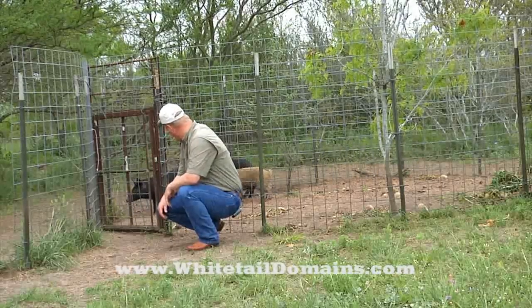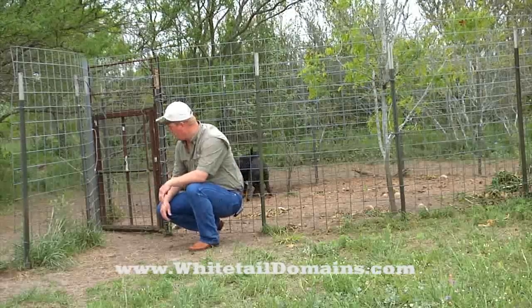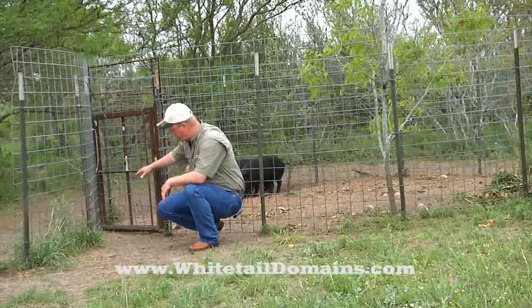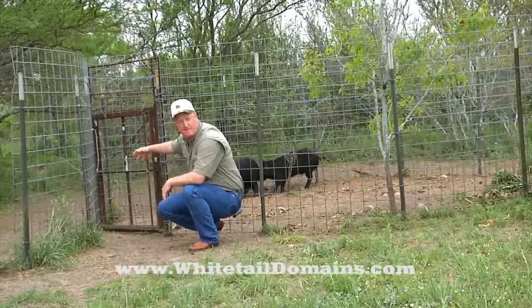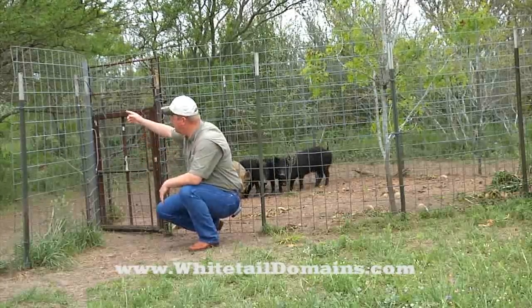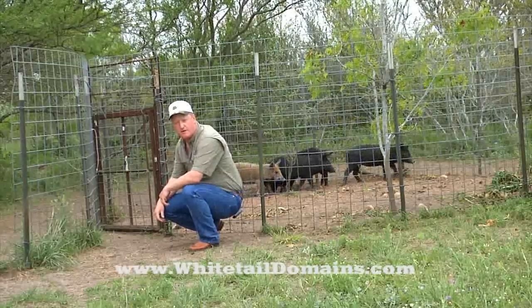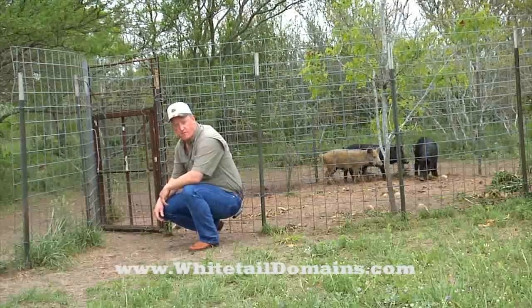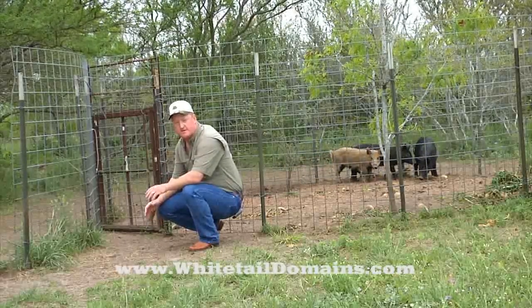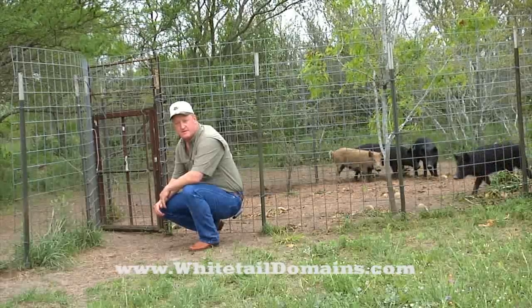They're trying to get out, but they can't. So this is a very effective, cheap, easy to build trap. You've got a little bit of welding here to make a 3x3 or 2.5x3 hinged gate, and then a cheap $2 screen door spring that you can pick up at any hardware store. This is a very well designed, very effective, very efficient feral hog trap. For Whitetail Domains, I'm A.C. Leadbetter.